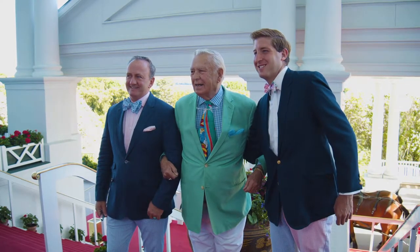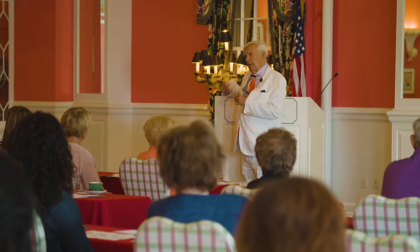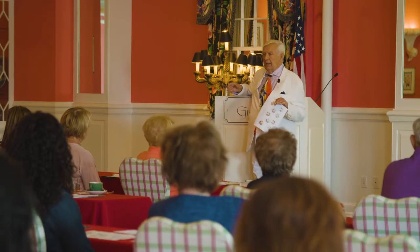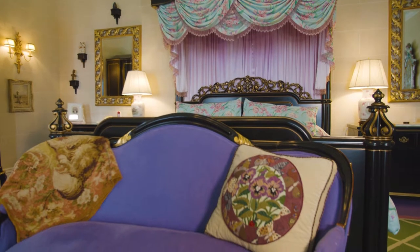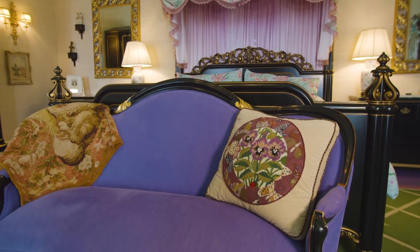Carl Varney is our interior designer — he's done every single one of our rooms. He was friends with Gloria Vanderbilt and really appreciated the colors that she used. She was an artist, a ceramicist, and many of the colors she used in their mansion in upstate New York were pinks, orchids, purples, and greens. He was inspired by that, so it was a natural fit to build a Vanderbilt Suite and honor the Vanderbilts' connection with Grand Hotel.